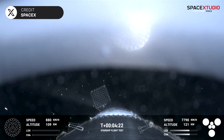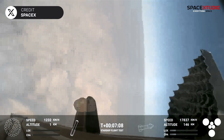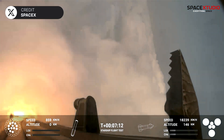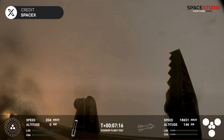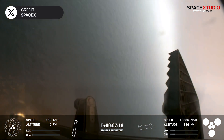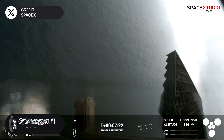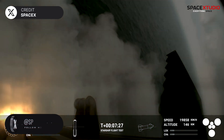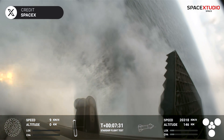Moments later, super-heavy booster 11 soft-landed in the Gulf of Mexico in one piece, marking the first time a Starship first-stage booster didn't explode during flight. That landing bar just begun, and you can see the water below — and we have Splashdown!